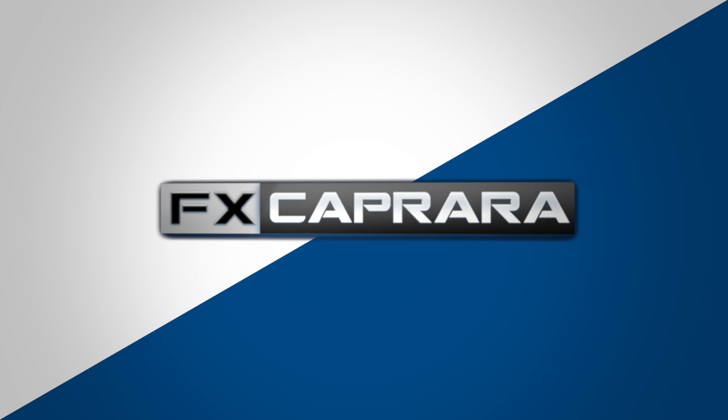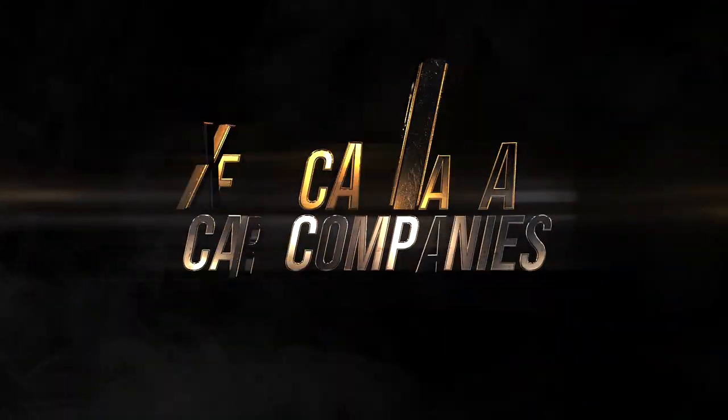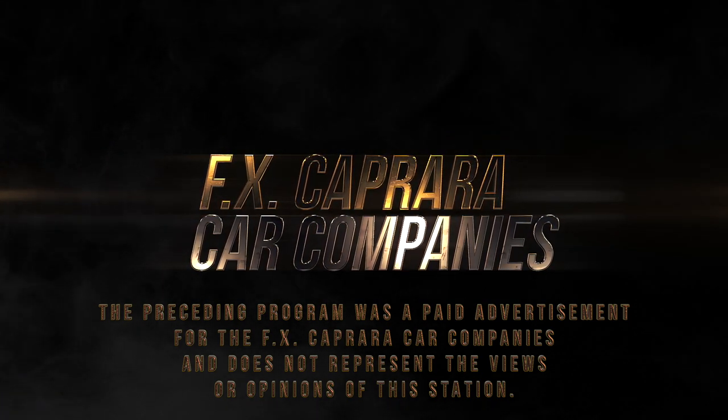Whether you're looking for that truck for the spring projects or that payment-buster car, we've got you covered right here at your hometown dealer, FX Caprera Kia — seven days a week. What an amazing lineup of cars. I love the fact that when we say we are a family-owned and operated business, we really are. We saw my brother Taylor at FX Caprera Canton and FX Caprera Alex Bay, my brother Matt at the Ford store, my cousin Brandon at FX Caprera Kia, my brother Frankie at FX Caprera Honda, and my cousin Jess at FX Caprera Harley-Davidson. From all of us here at FX Caprera, we would like to say two great words: thank you. The preceding program was a paid advertisement for the FX Caprera car companies and does not represent the views or opinions of this station.